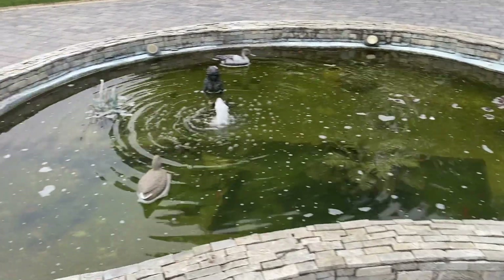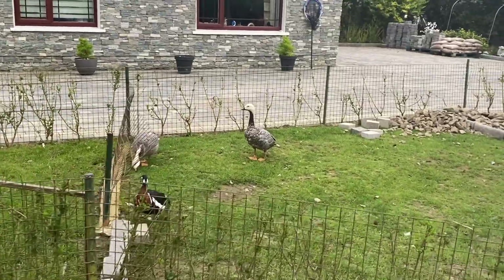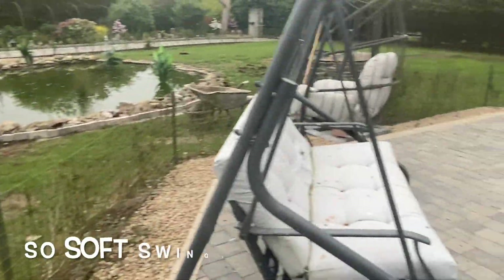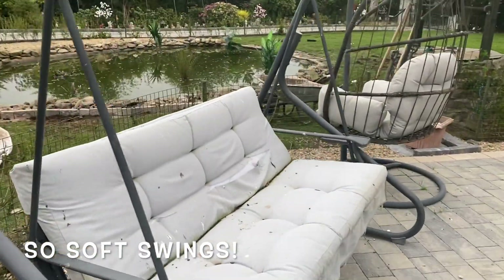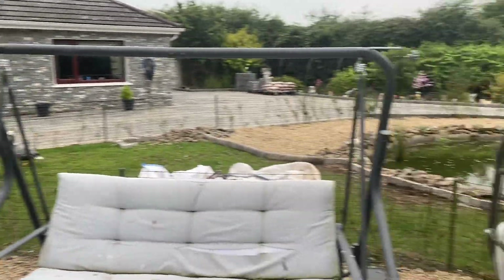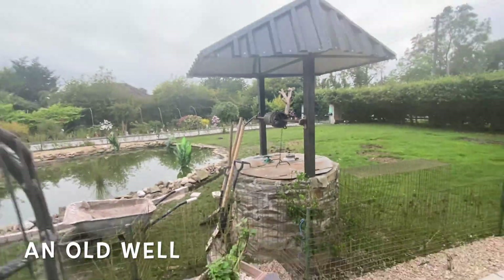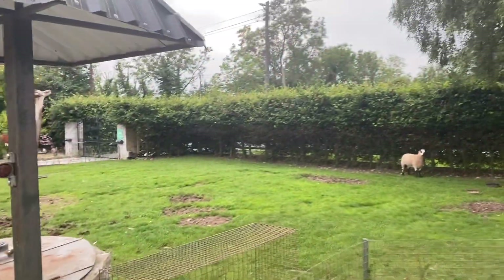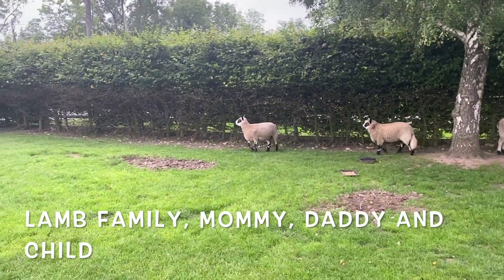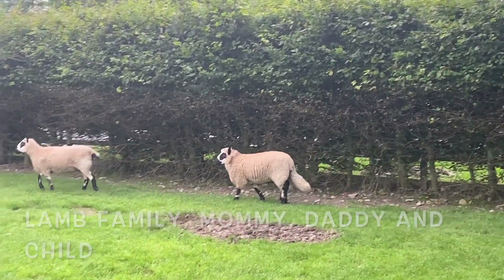If you haven't already, please hit the like button and subscribe to my channel if you are new. The ducks are on our left hand side and up ahead there is a very nice swing — very soft and comfy — where you could just lounge around in a nice swing chair. Behind the swing chair you could see the old well I mentioned before, which is currently covered so no ducks or any other animals fall inside. Now we have the sheep family — known as mommy, daddy, and the child — just walking around doing whatever they want.